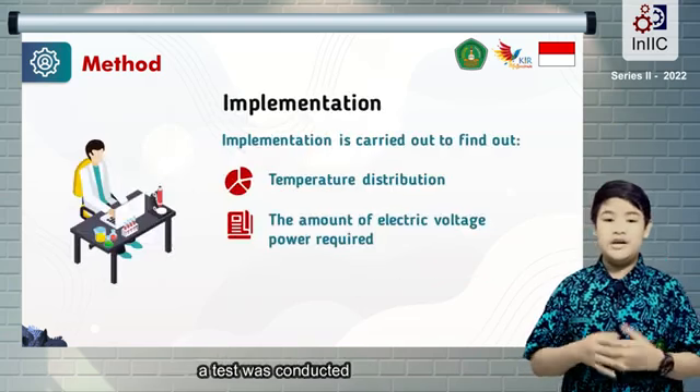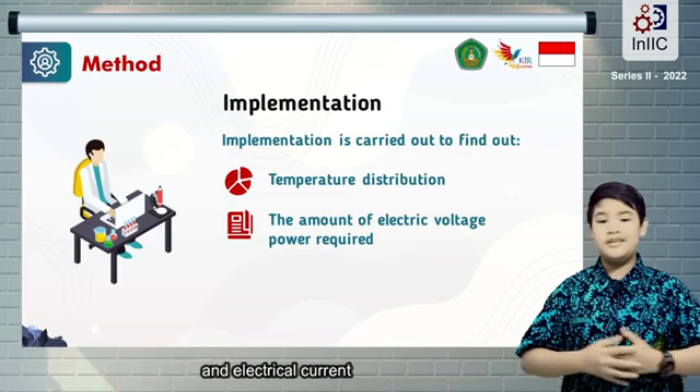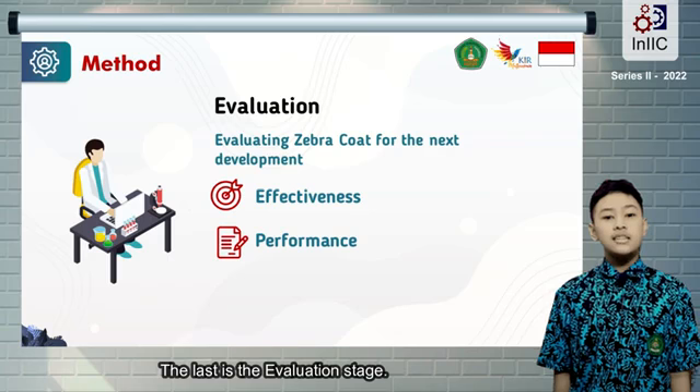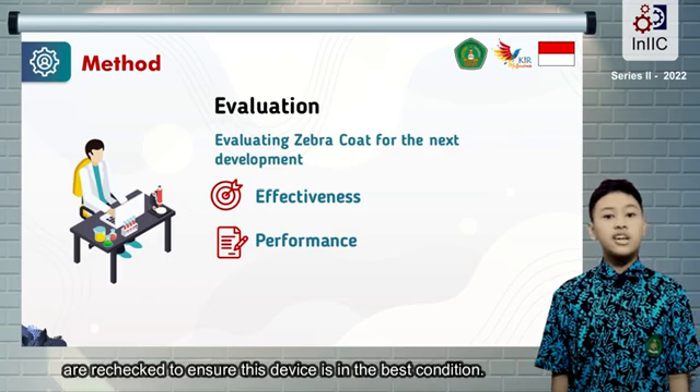In the implementation stage, a test was conducted on the thermoelectric temperature spread and electrical current to determine the performance and effectiveness. The last stage is the evaluation stage, where this device's performance and electrical circuit are rechecked to ensure the device is in the best condition.